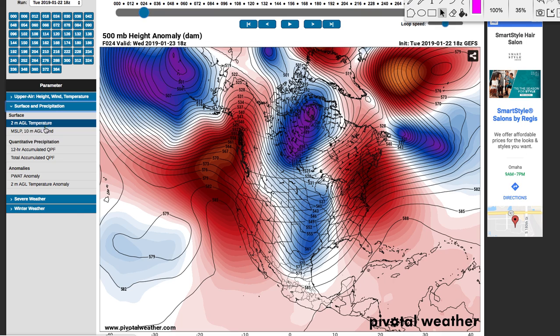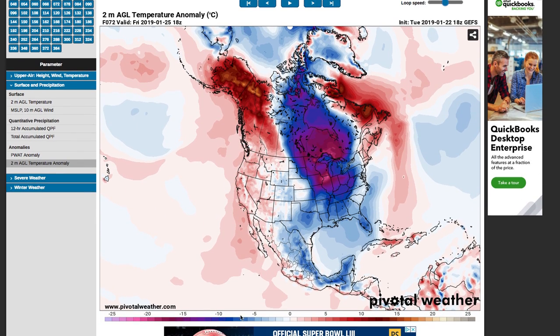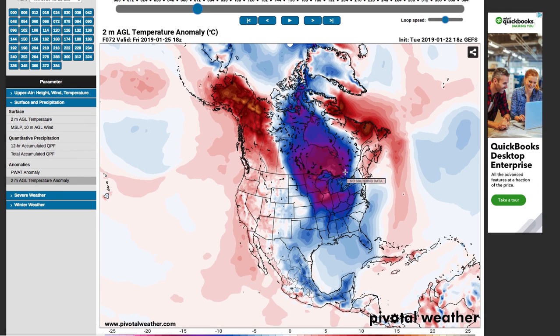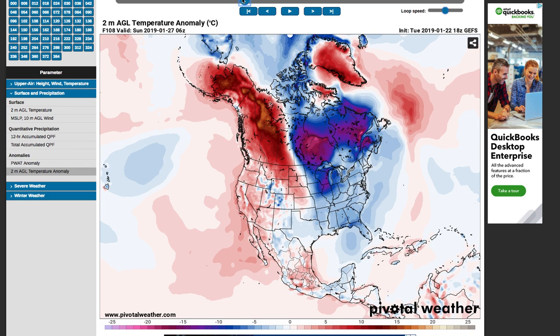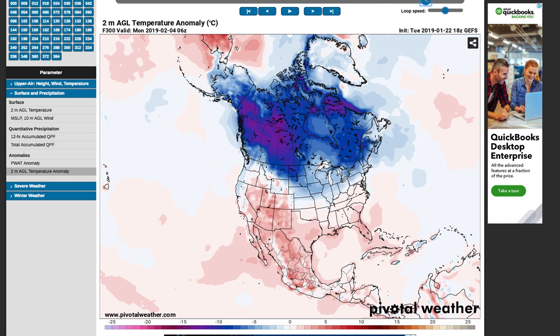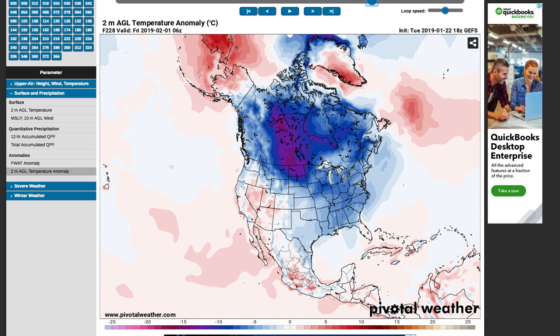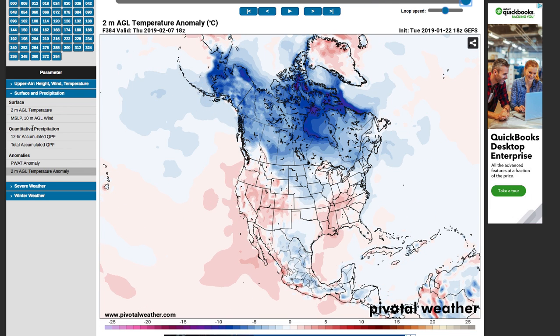Now let's look at temperatures, then precipitation amounts. We'll pull up two-meter temperature anomalies — how much above or below average it's going to be. Negative values are below average, positive are above average. By Friday, we're looking at five to twenty degrees below average in the Ohio Valley, parts of the east coast and midwest, while out west it's about zero to five degrees above average. The main story is the cold, continuing into early next week. The pattern may start to change after midweek next week — February could be a little warmer — but late January into early February is going to be very cold and stormy.